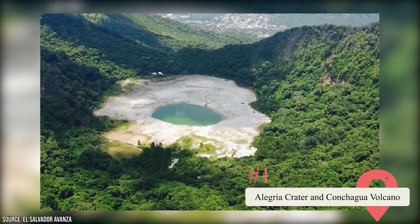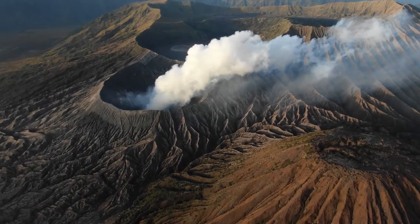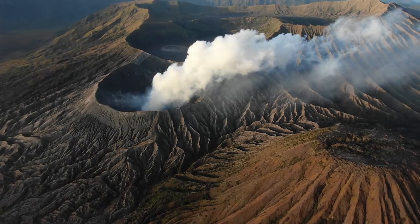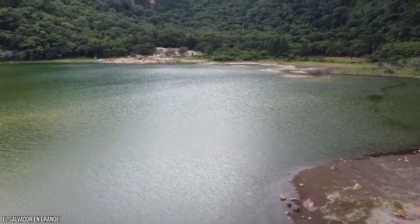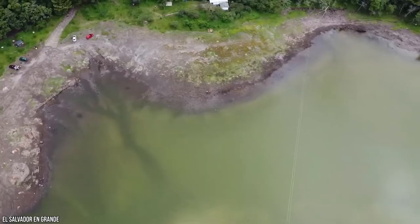Ever wanted to drive inside a volcano? The Alegria Crater gives you that chance. It's probably not like the volcanoes you're picturing in your mind — the super-tall and cone-shaped ones. Volcanoes actually come in a variety of shapes, and often they're shaped like a big hole, or crater. In the Alegria Crater, located to the north of Usulutan, you'll be able to drive around and check out the incredible views of the valley below.